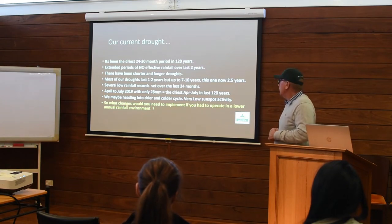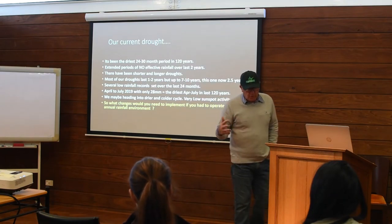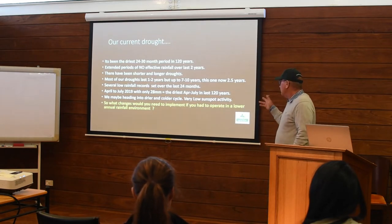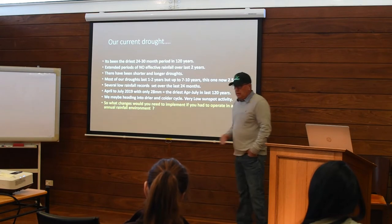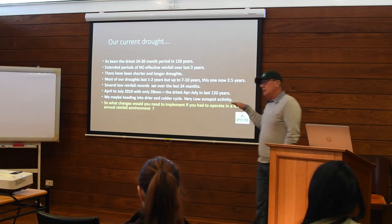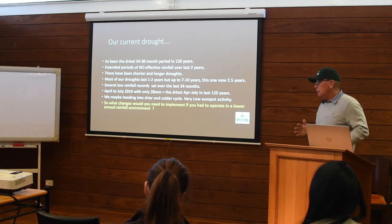Interestingly, April to July this year we've only had 28 mils, which is the driest April to July period on record. Some of the long-range forecasters are suggesting the Earth may experience a drier and colder cycle associated with low sunspot activity. That's not for me to go into today, but it's something I'm reading a lot into. Most of our bigger droughts have always been associated with low sunspot activity. The question I'm leaving you to think about is: if we're going to go into a drier cycle, what changes would you need to make to your farm to be able to operate in a lower rainfall environment?